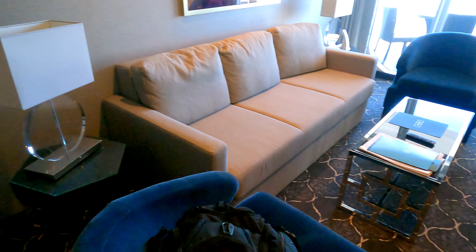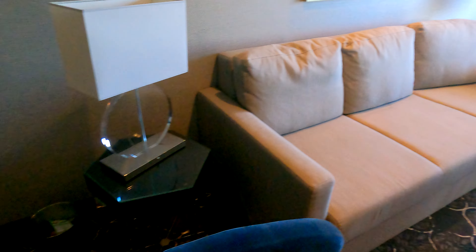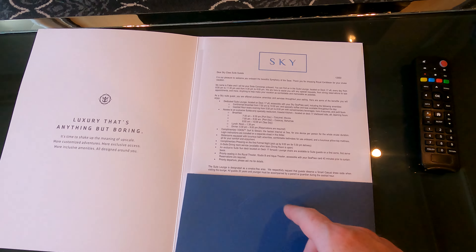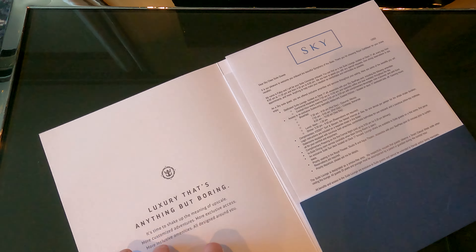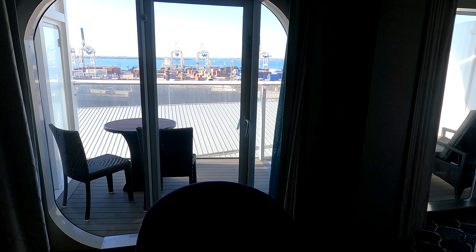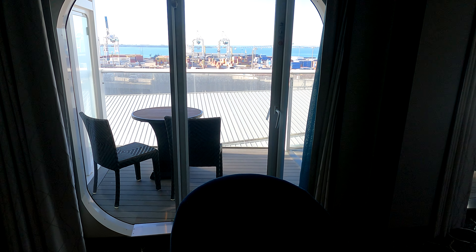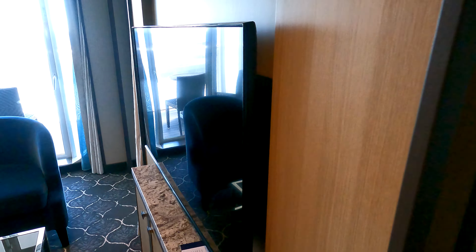In your living area you've got two chairs, a sofa, a coffee table, and a couple of lamps on tables. In this folder you've got all the amenities that come with this cabin. A couple things to note: you have concierge service, access to the suite lounge, the suite sun deck on deck 17 — a private area for suite guests only — and you can eat at the Coastal Kitchen any time of day: breakfast, lunch, and dinner.